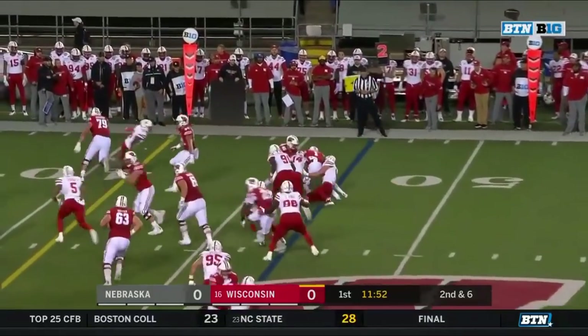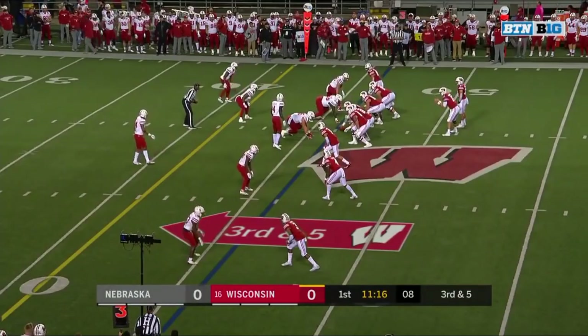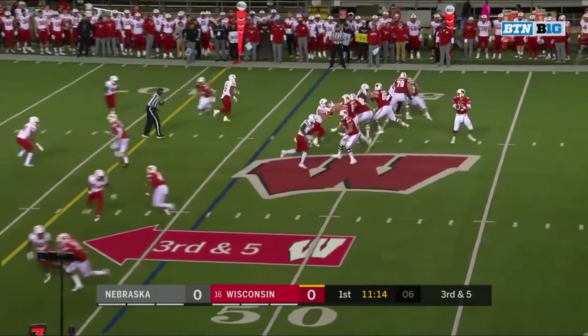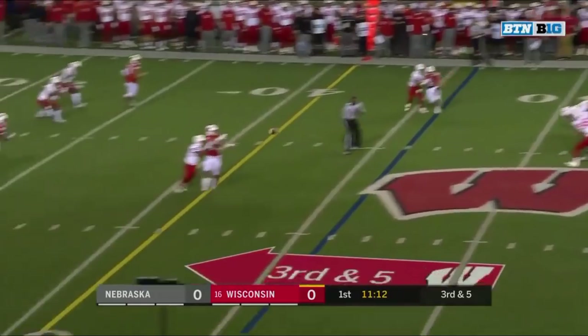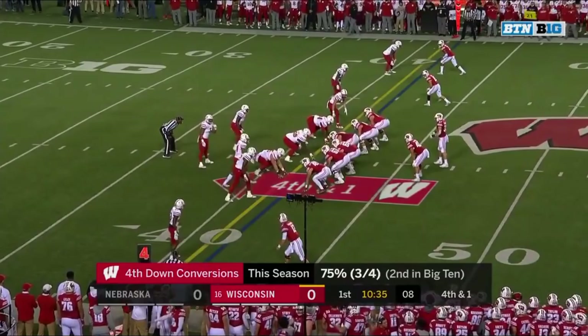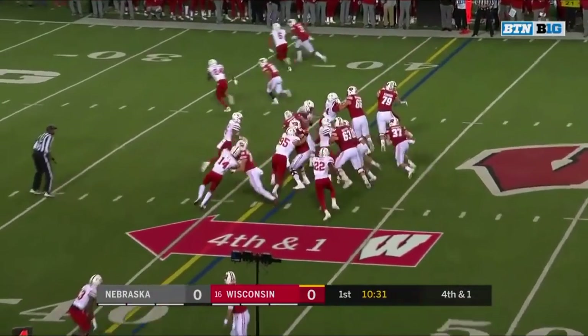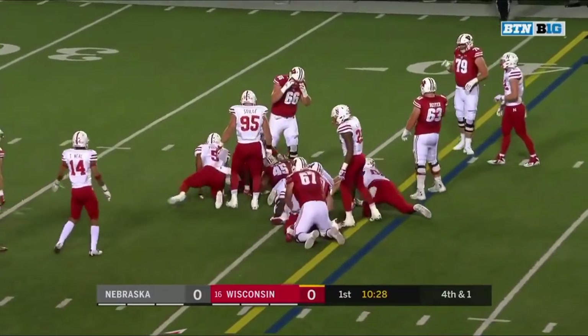That's Crookshank on the jet sweep, and Gifford ready for it with the tackle. Arnebrook on third down, Eric Lee with the immediate tackle. Taking the snap on fourth down, Groshek on the keep, and Groshek with the first down.